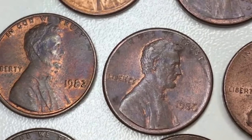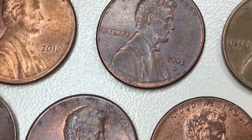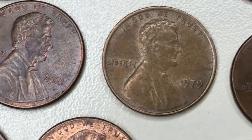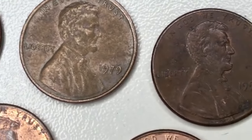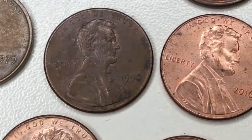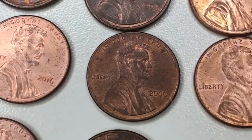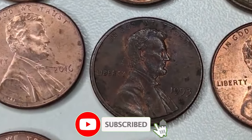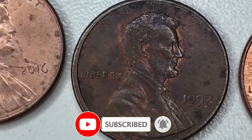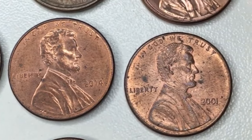As we conclude our journey through these eight rare coins, the resounding message is clear: do not sell these numismatic treasures lightly. Each coin holds a unique story and rarity that can appreciate over time. So, fellow collectors, resist the temptation to part ways with these gems. Cherish them, preserve them, and who knows — the value might just multiply in the years to come. Happy collecting, and may your numismatic adventures be filled with incredible discoveries.